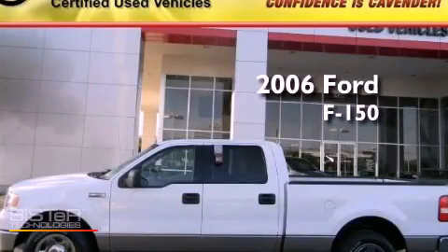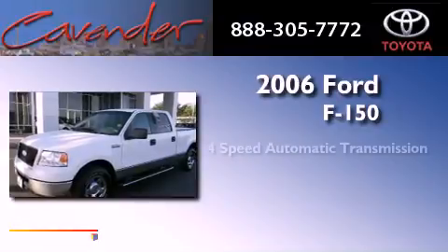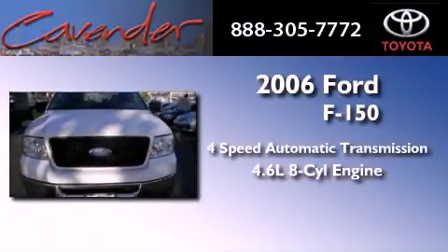This is a 2006 Ford F-150. This vehicle has seating for six adults and a 4.6-liter V8.